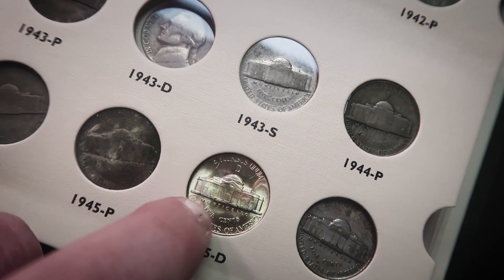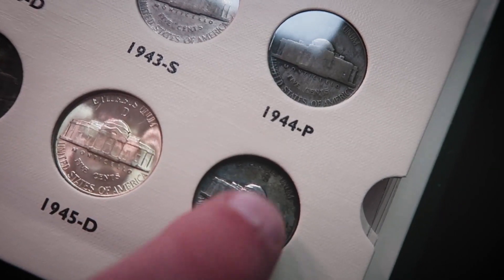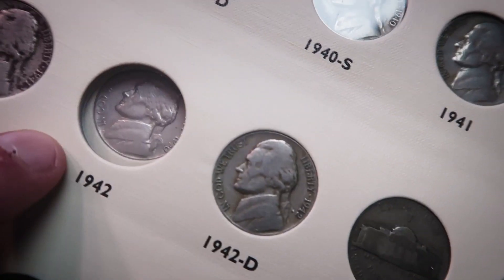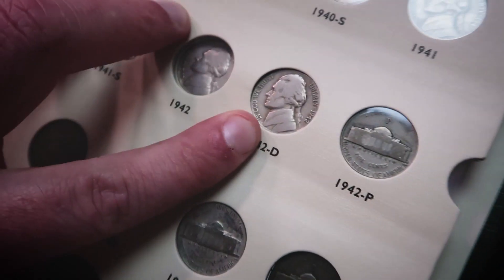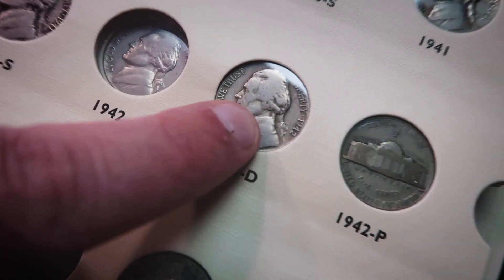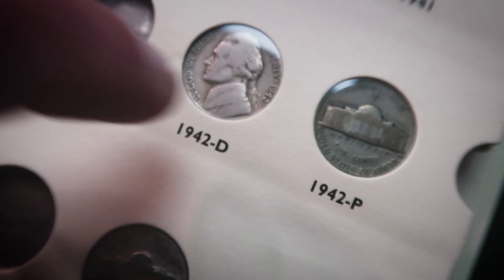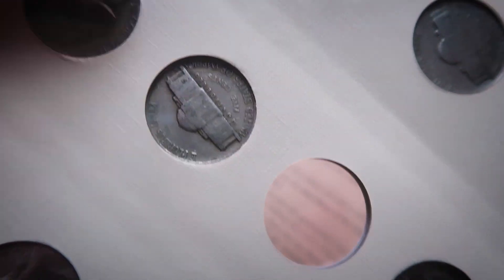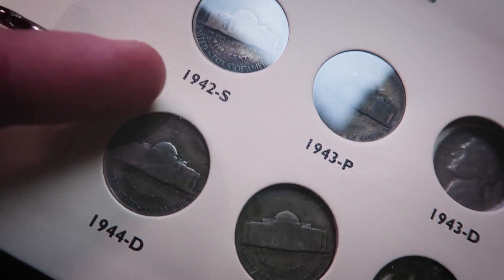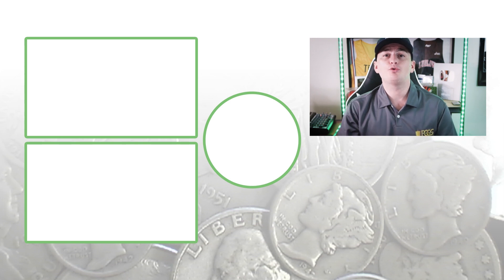I've got my nickel book out here — you can see all my silver nickels. Brian Hooper sent me a very nice 1945-D — you can see the big D mint mark and the big S mint mark above the building. Here's a 1942-D, non-silver, and a 1942-P with the P mint mark — that one is silver. The D mint mark on the non-silver is right next to the building on the reverse. Don't forget to subscribe, check out the other videos, and until tomorrow, this is Couch Collectibles.